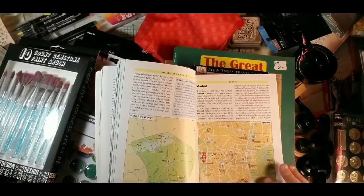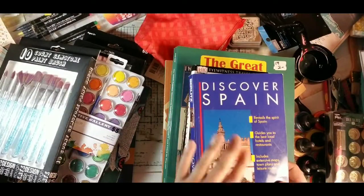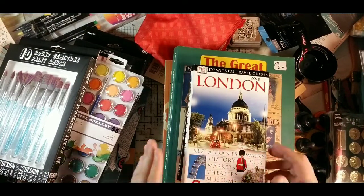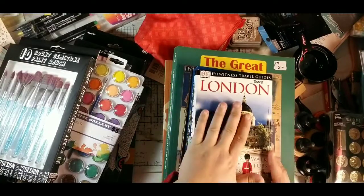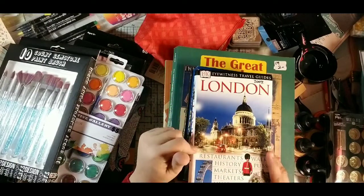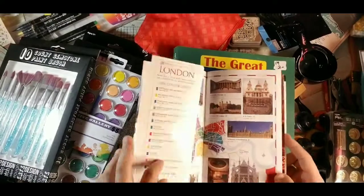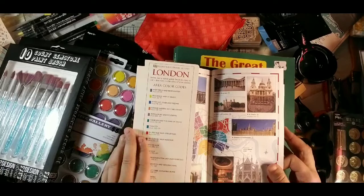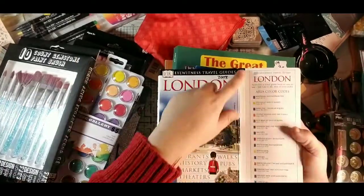These are perfect for a page layout or travel journals. I like to do a set from all the major countries. If you ever come across the DK Eyewitness Travel Guide, these are the ones to grab — they have amazing pictures, seriously some of the best I've seen.